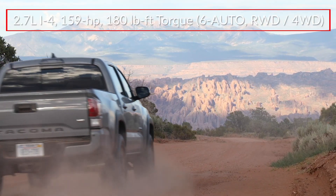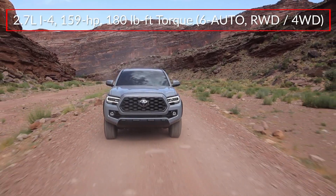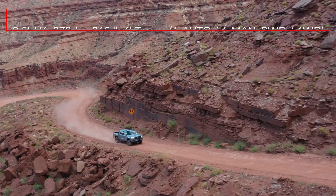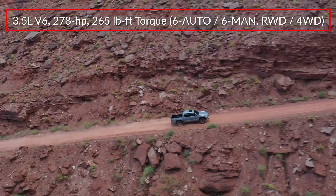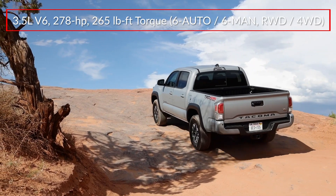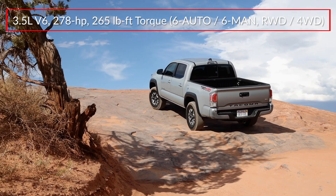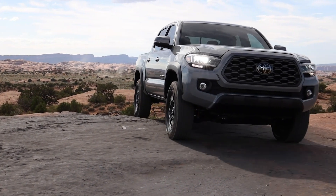Base power for the Tacoma comes from a 159-horsepower 2.7-liter inline four-cylinder engine, while the optional 3.5-liter V6 makes a robust 278 horsepower. Both engines send power to the rear wheels or optional four-wheel drive through a standard six-speed automatic transmission. A six-speed manual is available in upper trims equipped with a V6.